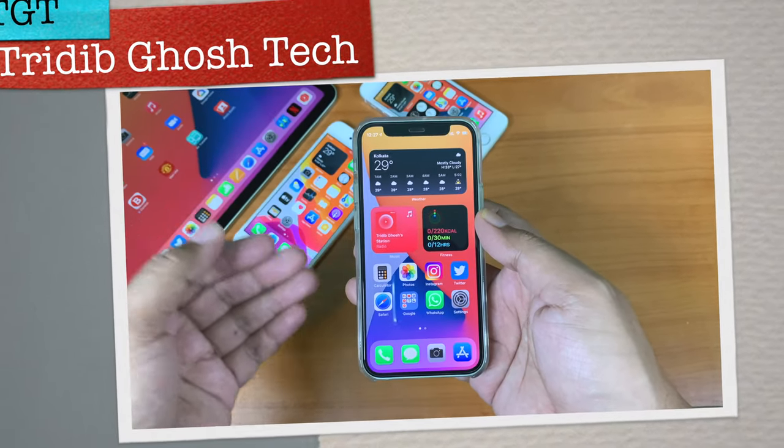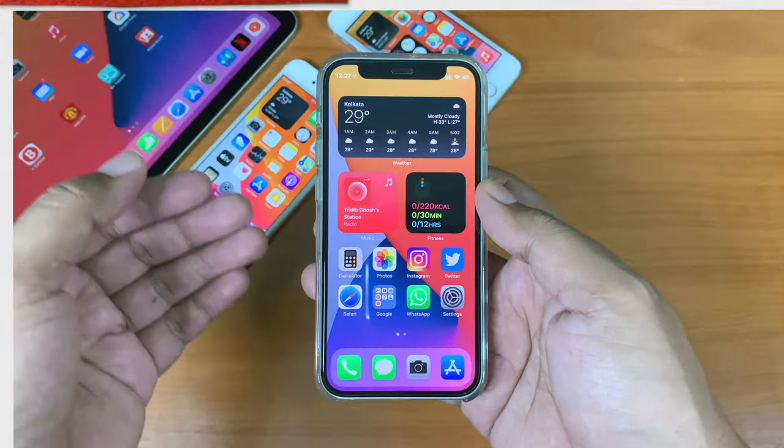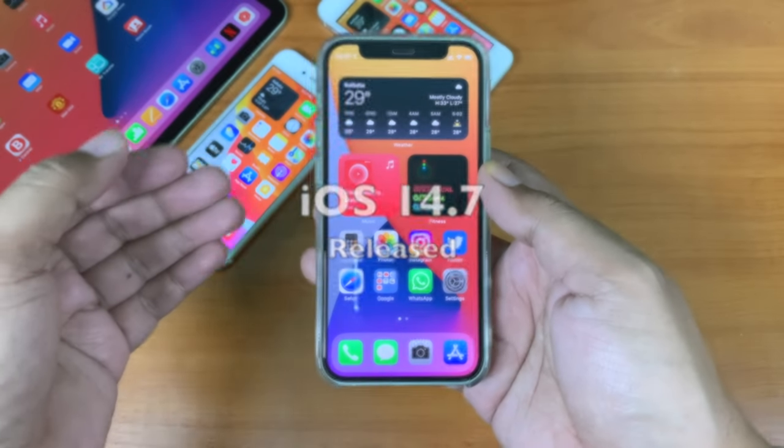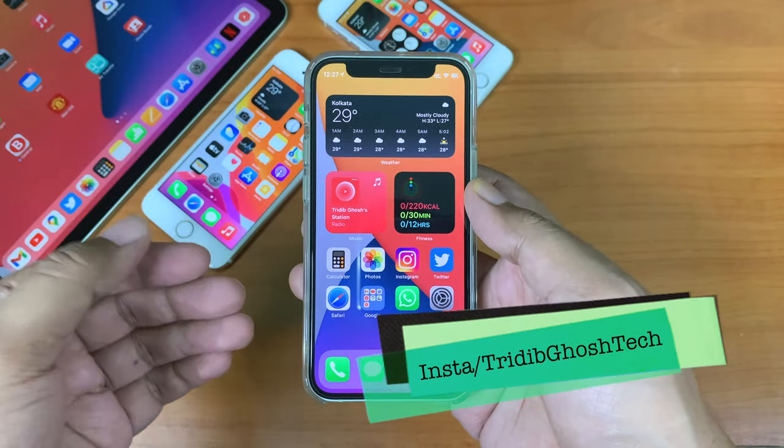Hi everyone, Tridiv here from AGT and welcome to another video. iOS 14.7 is here. Let's talk about the features, bug fixes, what's new, and should you install.